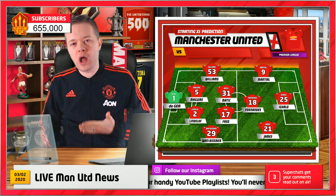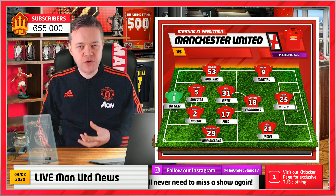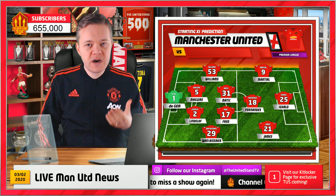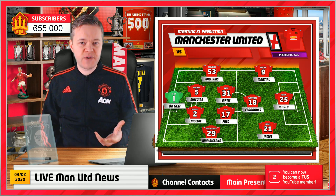Sticking to what Ole has done most of the season, which is the 4-2-3-1. You've got Williams and Wan-Bissaka as your full backs, De Gea's obviously in goal, Maguire and Lindelof at the moment are the first choice centre backs, and then you move into that critical midfield area.